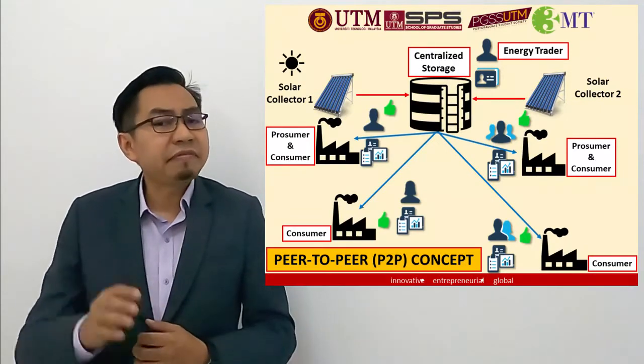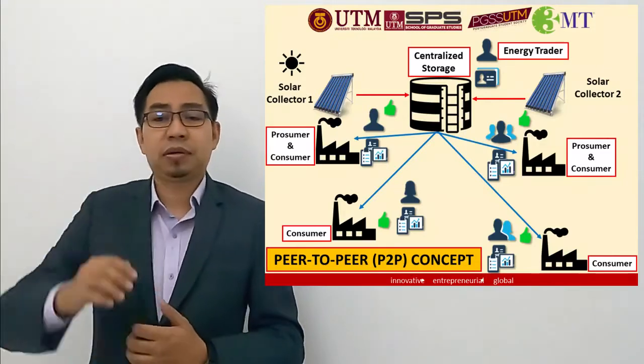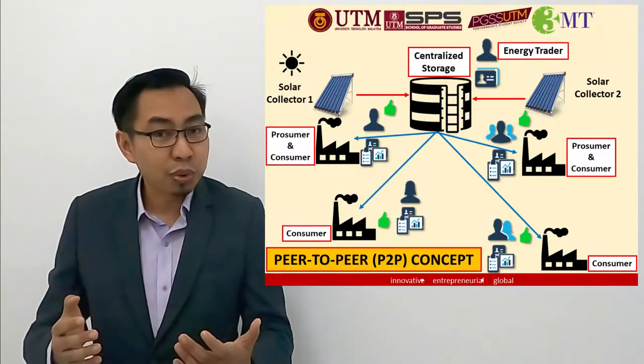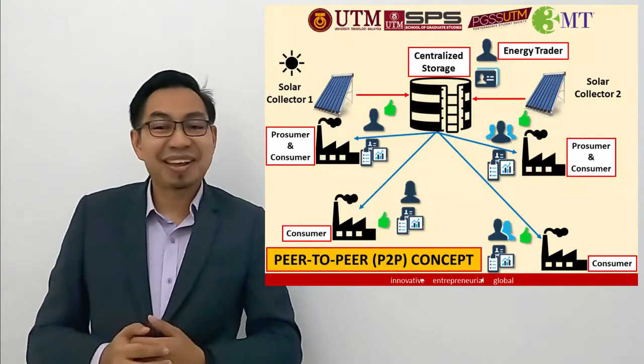Unfortunately, the company may refuse to build a solar thermal plant because of the high capital cost. So why not share the facility with your neighbors? Sharing is caring, right?